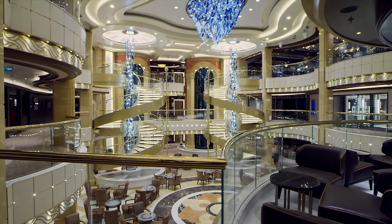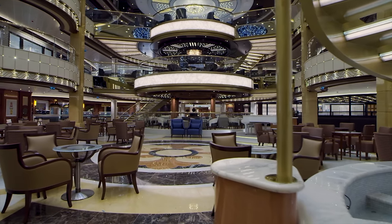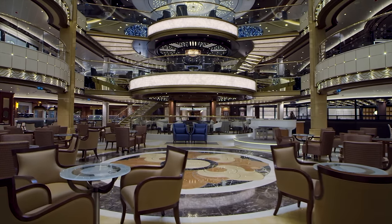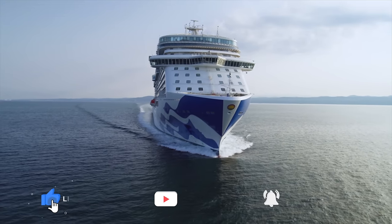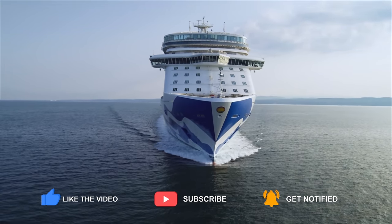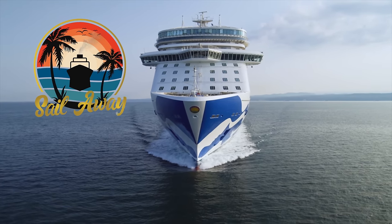Enchanted Princess is a magnificent cruise ship, whether you're a first-time cruiser or an experienced one, and it is certainly a ship we'd return to sometime in the future. If you've enjoyed this video, please give it a thumbs up and subscribe to our channel, and don't forget to follow us on Instagram, Facebook, Twitter and TikTok as well. We look forward to seeing you next time.